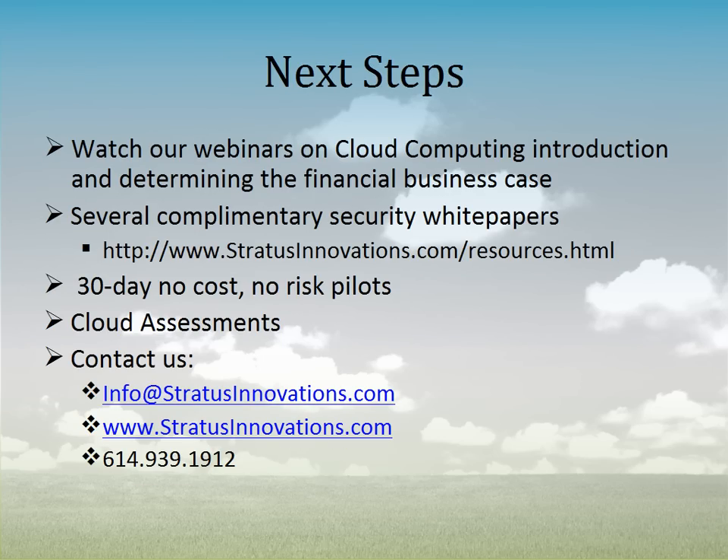In terms of next steps, hopefully that made sense — it was a very high-level overview. We have other webinars on cloud computing, including an introduction to cloud computing and the financial business case for cloud computing. If you want more information on security, we have several white papers on our website, as well as white papers from Microsoft's Global Foundation Services, which are the core of their online services environment. We also offer 30-day, no-cost, no-risk pilots so you can test the environment, and cloud assessments to help determine technically and financially whether cloud is a good fit — and specifically whether it will meet and exceed your security requirements.